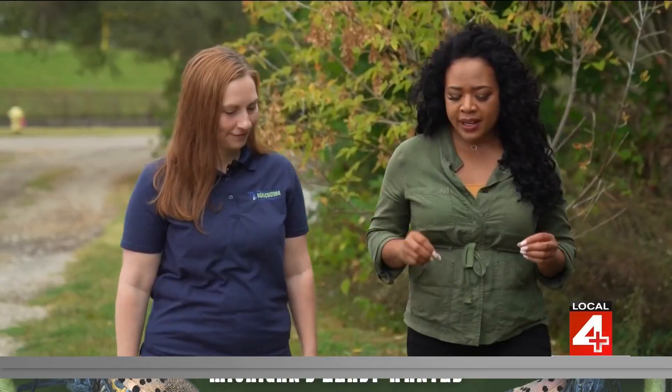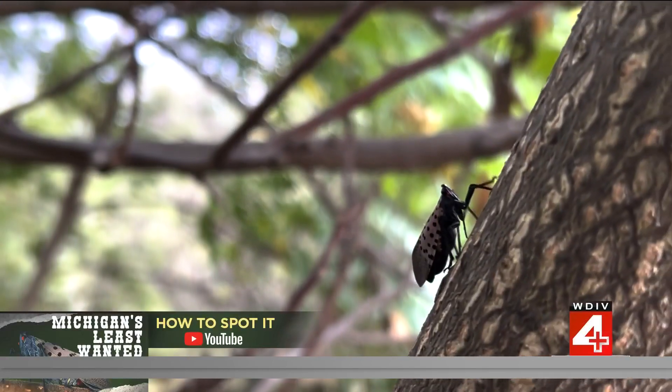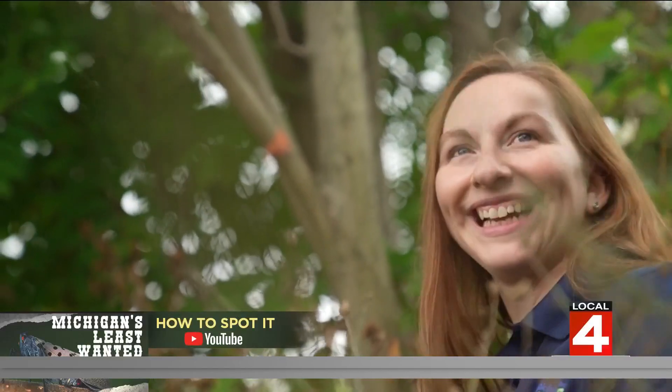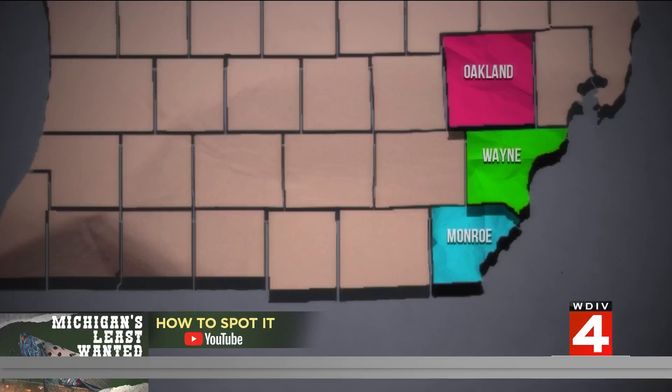Is it possible to eradicate the spotted lanternfly? Eradication is really difficult because of the number of host plants it feeds on — we're really working on the goal of reducing their populations. Patrick is an invasive species coordinator for the Michigan Department of Agriculture and Rural Development. We met in Pontiac at the first site where spotted lanternflies were discovered in the state. They're now detected in Oakland, Monroe, and Wayne counties.